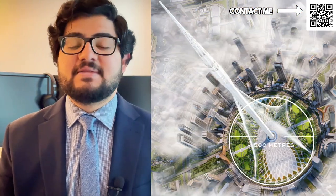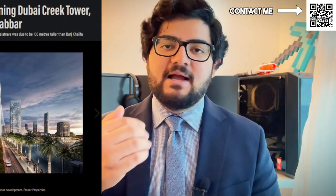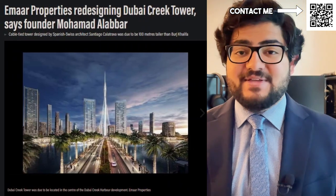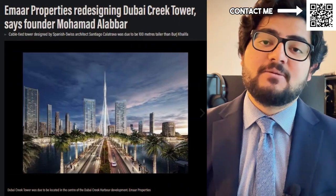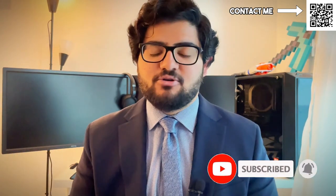You can see the old renderings of Dubai Creek Tower next to me. They have taken this project and decided to redesign it, and they will be coming out with that soon. This is an amazing opportunity because it is just like buying in Downtown near Burj Khalifa before Burj Khalifa was built. Everyone now knows this project is coming, and all future launches will be Creek Tower-facing. This is the best time to get the highest amount of appreciation before it is announced and prices immediately shoot up.